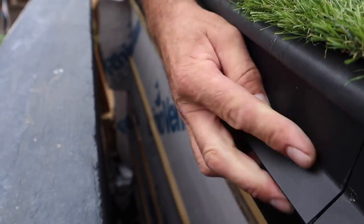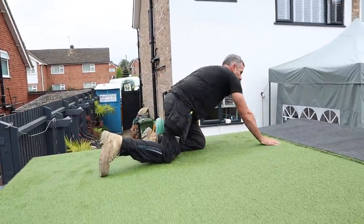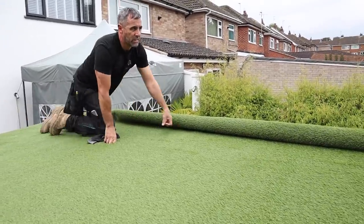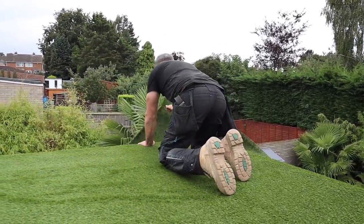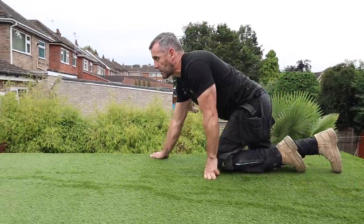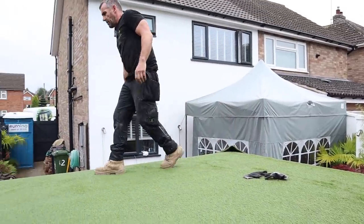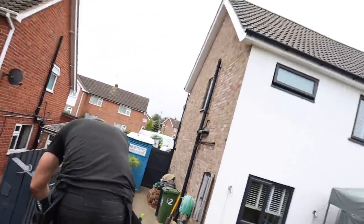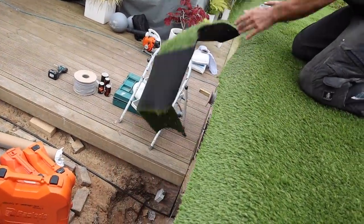I'm also going to show you how to put on the two-pack gutter trim because some people struggle with it. What I'm going to do now is push the grass over, then go around and trim it to about 50mm, then show you how to trim it to size. The reason I'm crawling slowly is I don't want to put loads of pressure on the roof for fear of cracking the plaster. We would normally put this grass on before it got skimmed, but we didn't have that opportunity this time.